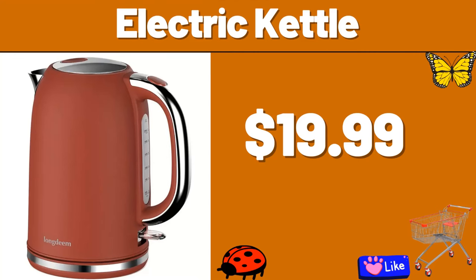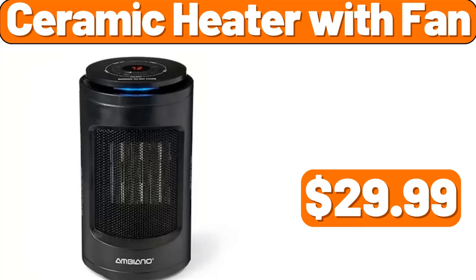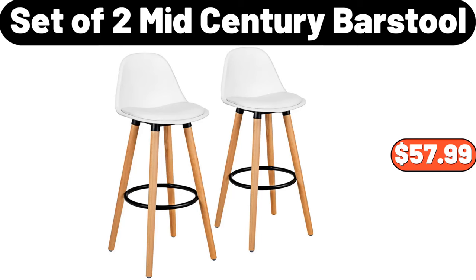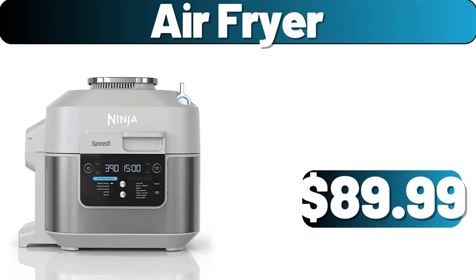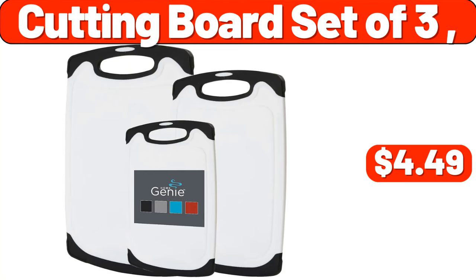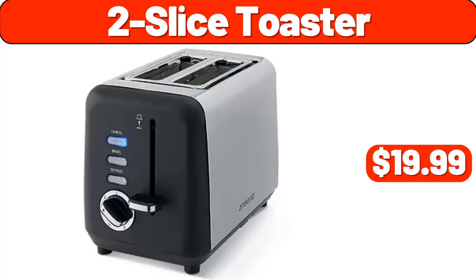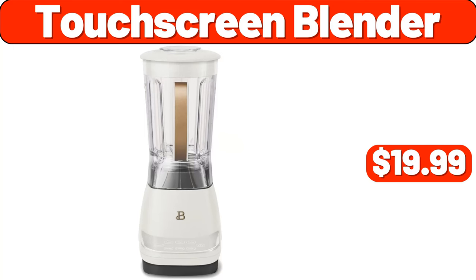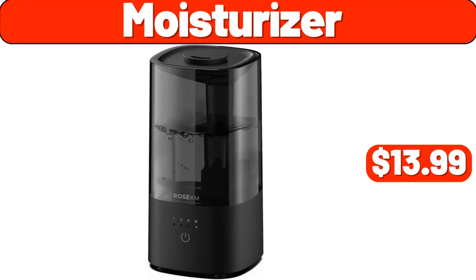Electric Kettle, $19.99. Ceramic Heater With Fan, $29.99. Bed Pillows, $15.99 Set of 2. Mid-Century Barstool, $57.99. Air Fryer, $89.99. Outdoor Barbecue, $19.99. Cutting Board Set of 3, $4.49.